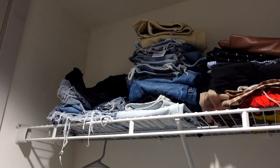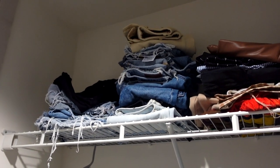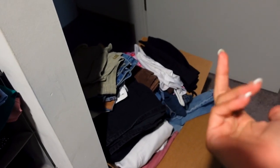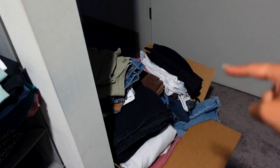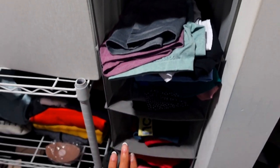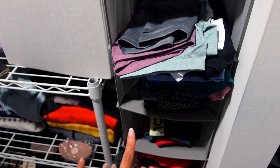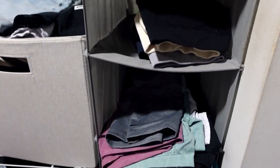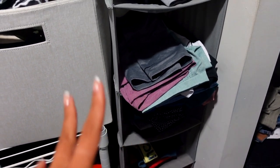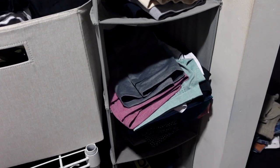I cleared out a lot of my jeans and pants, and these are literally the only ones I wear. There are so many pants and shorts and stuff that I just don't use, so I'm excited to give those away. I also reorganized my gym stuff and went through it all — a lot of the gym stuff I wear, so I didn't really get rid of too many things there.